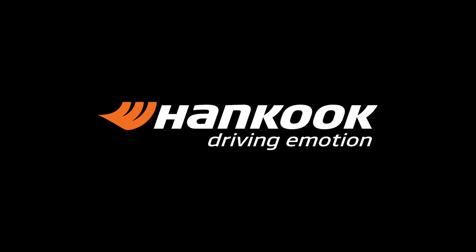Hi, my name is Pat Volk. I'm the director of tires here at England Logistics. Today, I wanted to talk to you about Hankook's TL21 trailer tire.